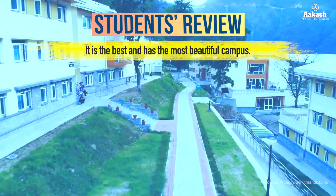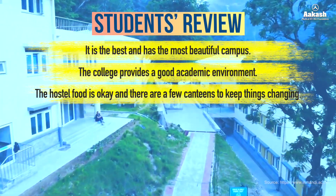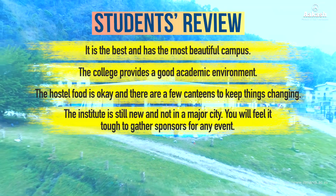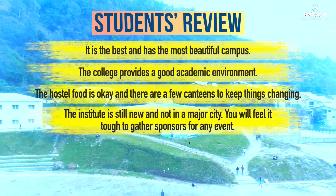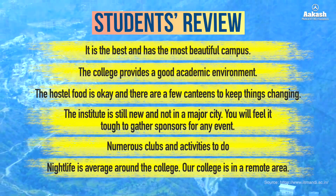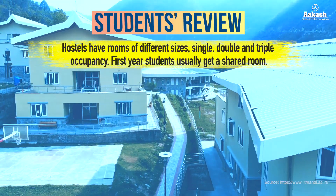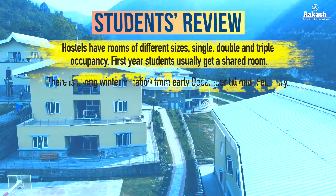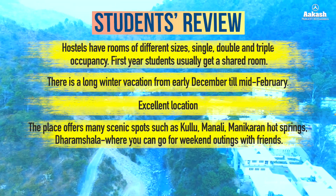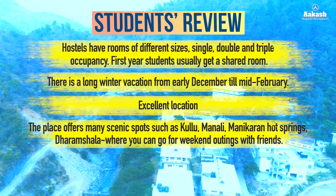Students say: it has the most beautiful campus and provides a good academic environment. The hostel food is okay and there are a few canteens to keep things changing. The institute is still new and not in a major city, so gathering sponsors for events can be tough. There are numerous clubs and activities. Night life is average as the college is in a remote area. Hostel rooms come in different sizes — single, double, and triple occupancy — with first-year students usually getting a shared room. There is a long winter vacation from early December till mid-February. The location offers many scenic spots such as Kullu Manali, Manikaran Hot Springs, and Dharamshala for weekend outings with friends.